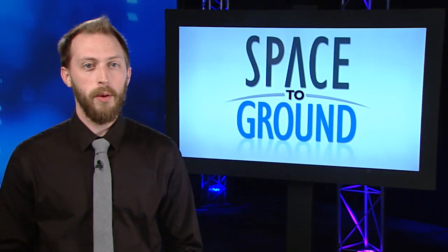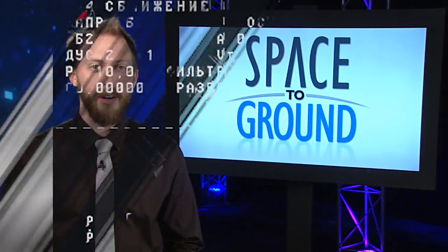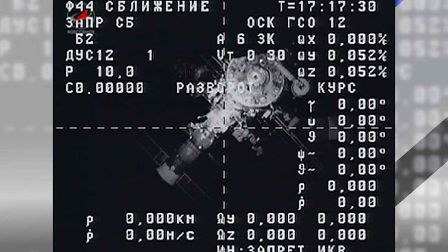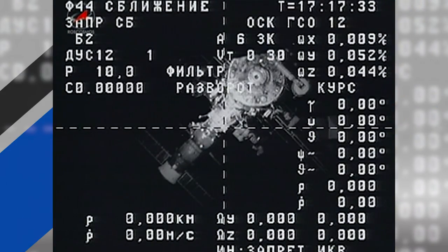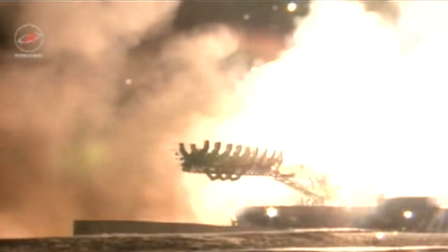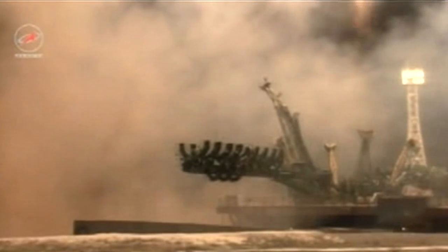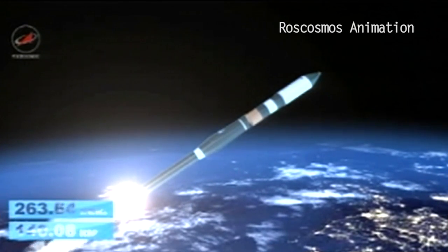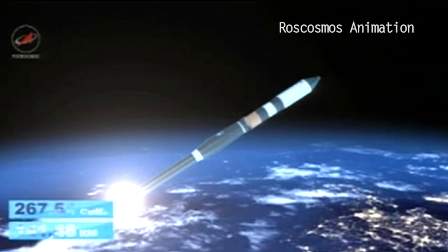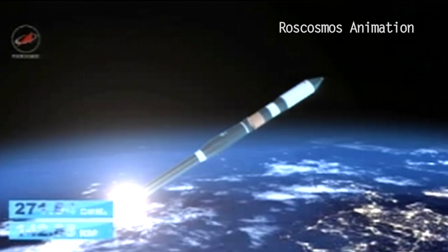Rush Hour continued this week with two Russian resupply ships swapping places. It started when Progress 61 undocked from the Zvezda service module on Wednesday, where it had been docked for just over six months. Then a little over 24 hours later, Progress 63 blasted off from the Baikonur Cosmodrome with more than three tons of cargo onboard. It's planned to dock two days after launch to enable testing of upgraded software and communications equipment that will be standard for future Progress and Soyuz spacecraft.